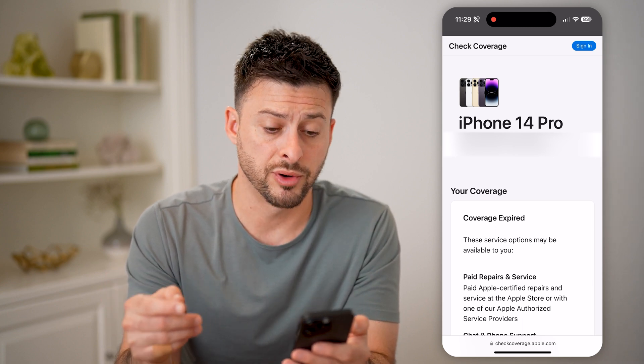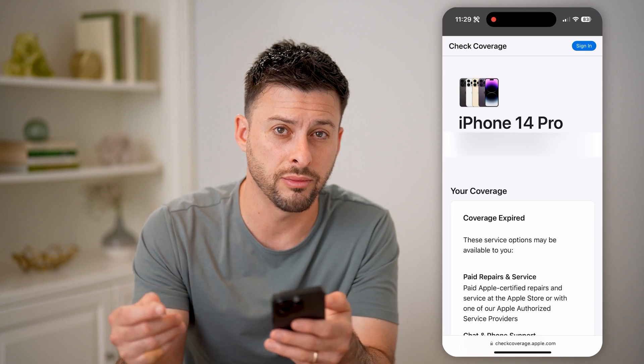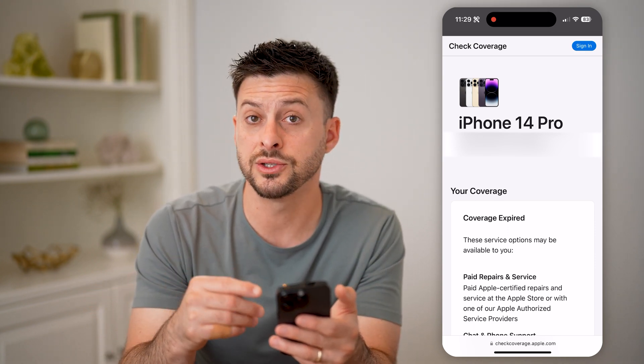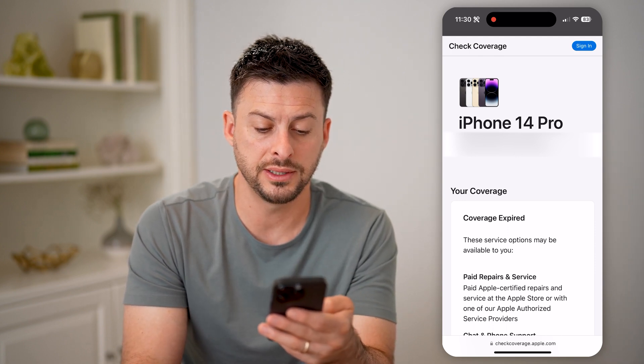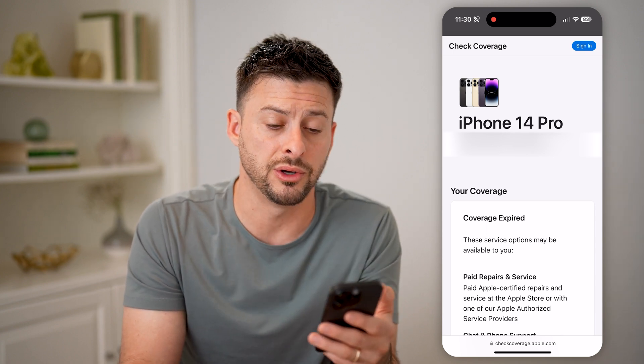Now it will show iPhone 14 Pro, which is this phone, and the purchase date was April of 2023. So we're in April of 2024, so this is almost exactly one year old. Of course, you can match the serial number here and see whether your iPhone coverage is expired or whether it's still under warranty.